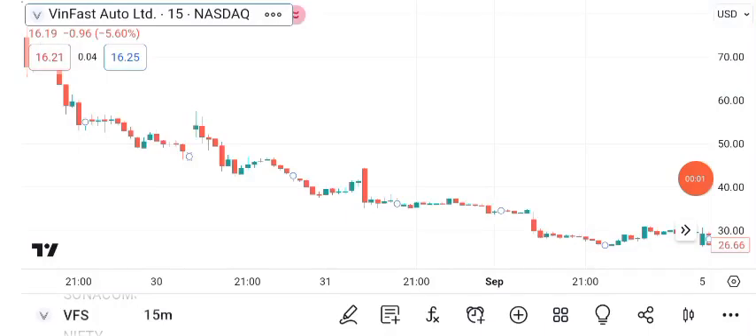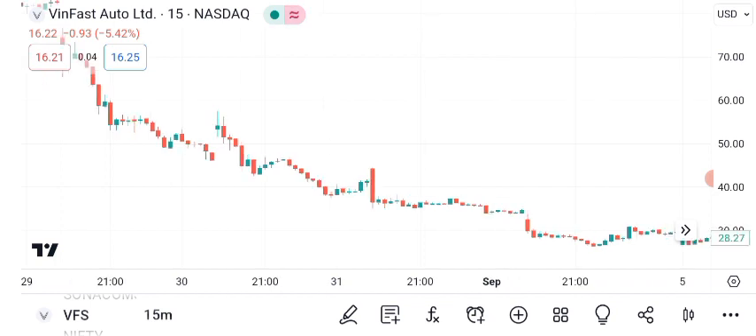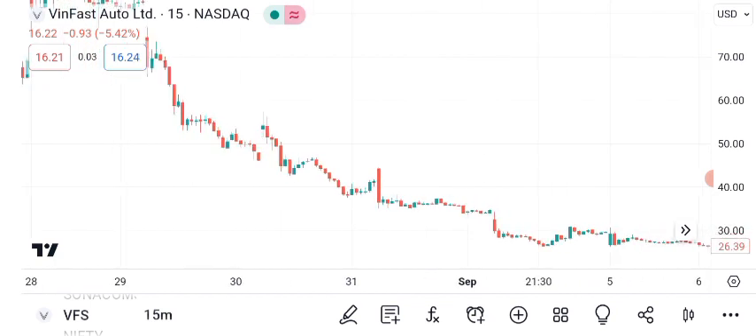Welcome to today's financial analysis segment. In this episode, we're diving into the fascinating world of VanFast Auto Limited's share price. As of the latest market close, VanFast stock is trading at $17.99 per share.